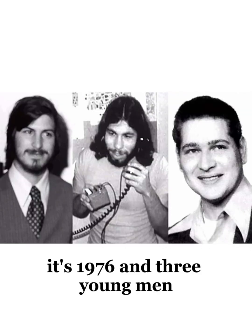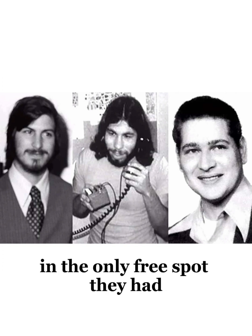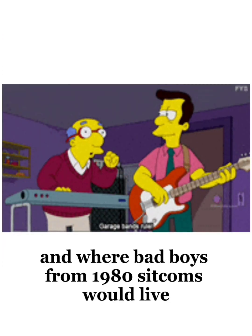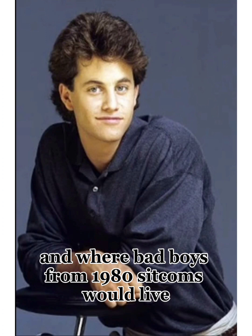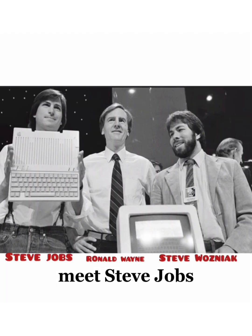It's 1976, and three young men were trying to build a business in the only free spot they had. Ironically, it was the same location where countless bands got their start and where bad boys from 1980s sitcoms would live. You guessed it — in Mom's Garage. Meet Steve Jobs, Ronald Wayne, and Steve Wozniak.